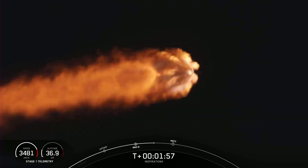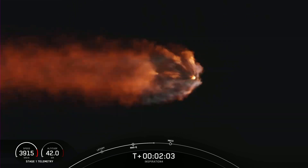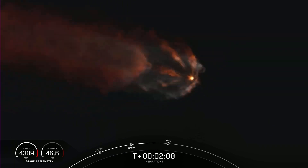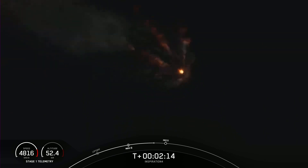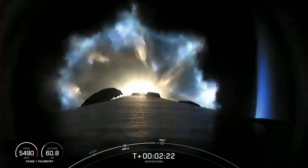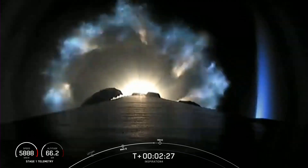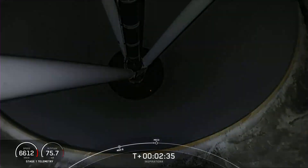We heard the call-out. We're beginning to get the second stage engine ready for ignition, passing through three G's acceleration. Everything continues to look nominal. Merlin engines are throttling down for G limiting — four G's, holding it there for the crew. Major event coming up will be main engine cutoff, followed by stage separation, and ignition of the second stage.